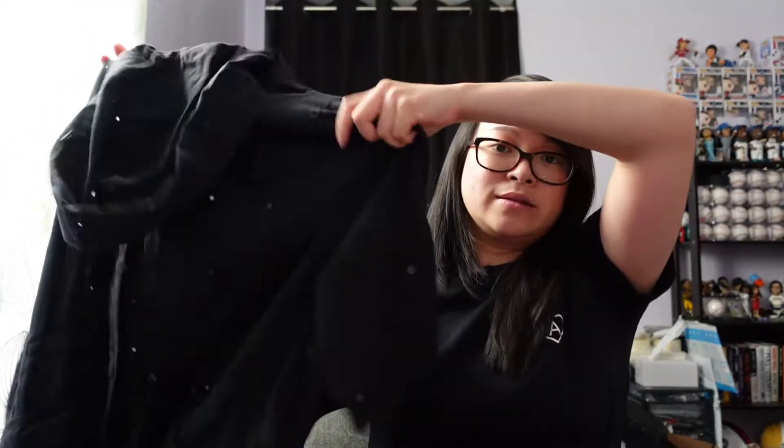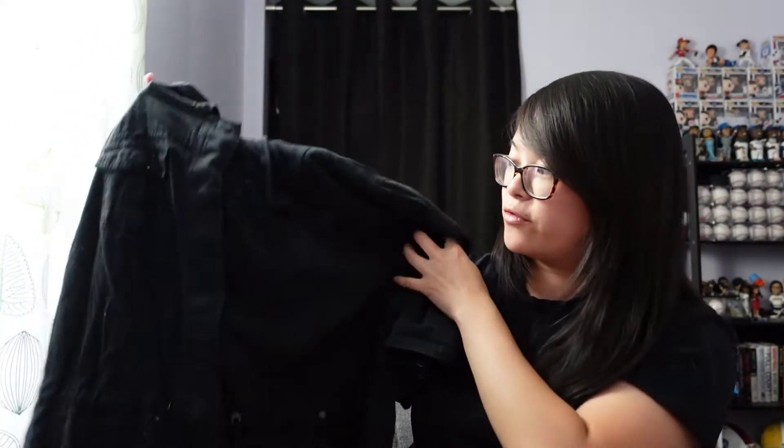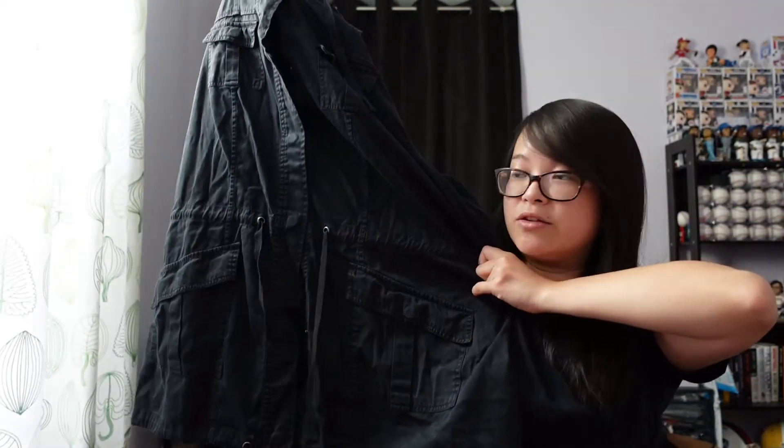This is another Torrid piece — Torrid size 1. It's basically a utility coat: black, has a hood, perfect for fall weather and layering. It has a cinched waist and some pockets on the front.